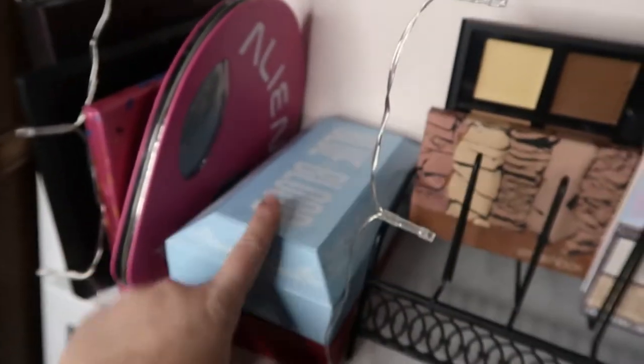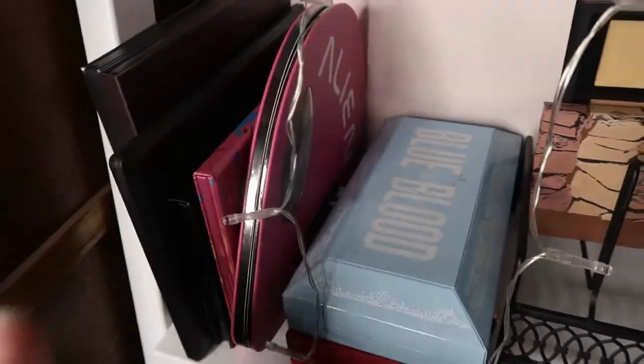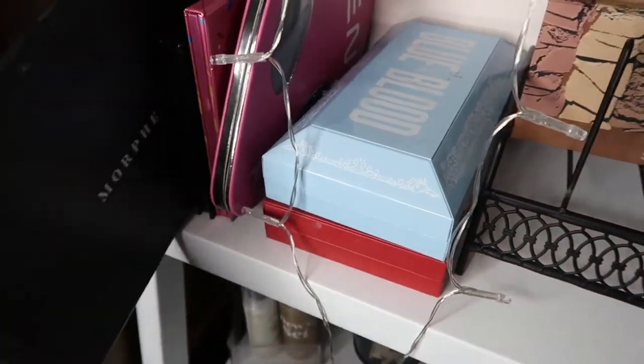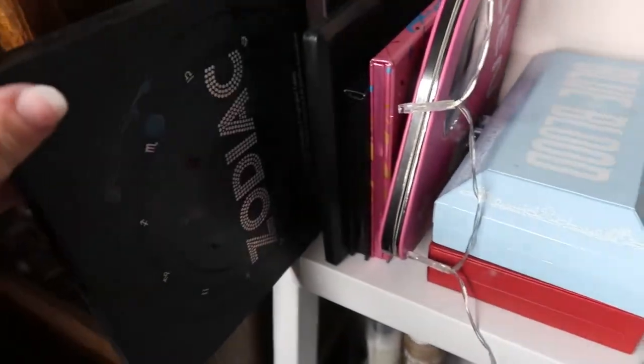Over here I have my bigger palettes that don't fit in the drawer: the Blue Blood palette, Blood Sugar palette, Alien palette, and Jawbreaker palette — all by Jeffree Star Cosmetics. Hopefully I'll be receiving the Blood Lust palette soon. Then I have my Morphe Z palette, Morphe 35O2 palette, and two zodiac BH Cosmetics palettes: Zodiac Love Signs and the original Zodiac palette.